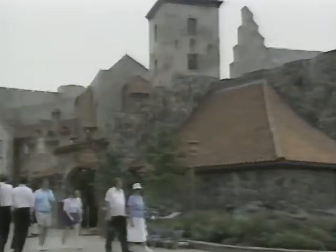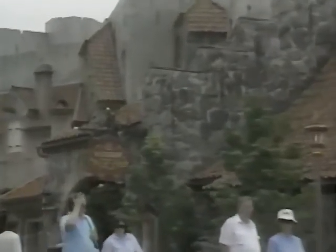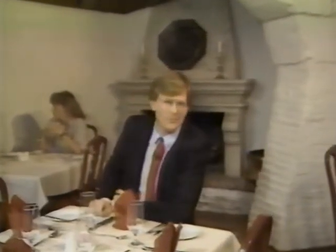Our next stop on this culinary cruise is the land of my ancestors, Norway. I'm here at the World Showcase's most recent addition, Norway, the gateway to Scandinavia.